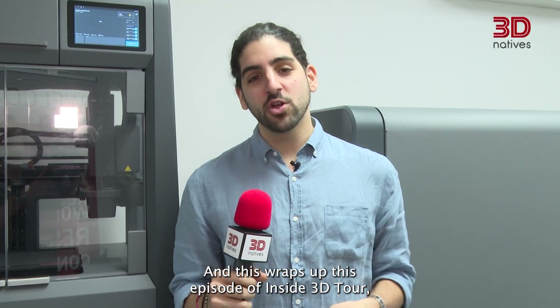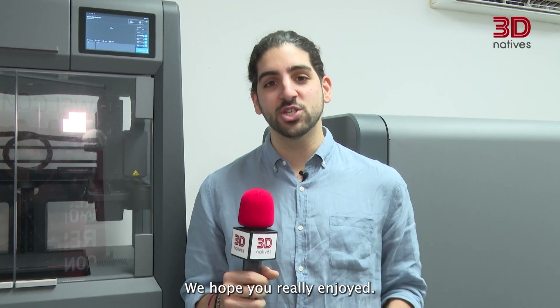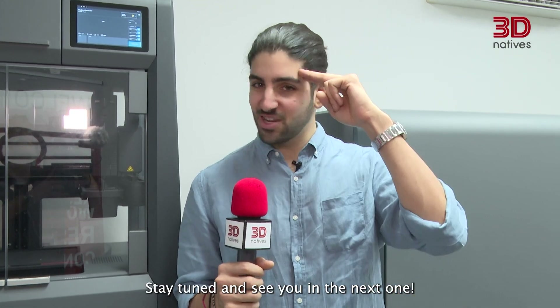And this wraps up this episode of Inside 3D Tour here at SolidCAM in Israel. We hope you really enjoyed. Stay tuned and see you in the next one.